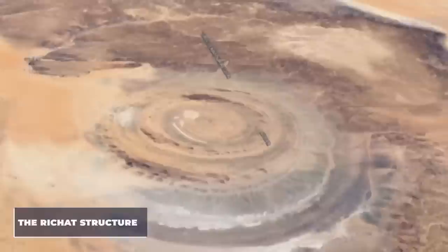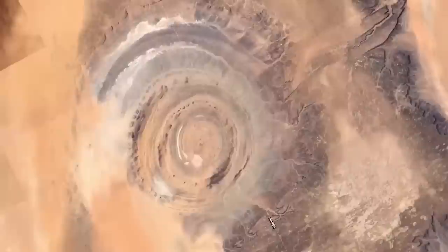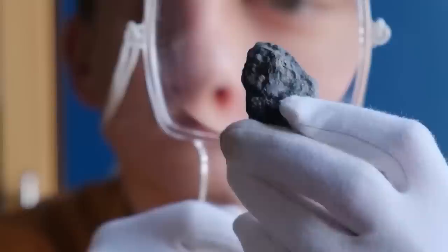Number 1: Giant Blue Eye of Africa in Mauritania. The Richat Structure, also known as the Sahara's Eye or the Blue Eye of Africa, is a circular geological formation in Mauritania's Sahara Desert near Ouadane. It is visible from space and measures over 50 kilometers across. It was first assumed to be an asteroid impact structure due to its great circularity, then assumed to be a volcanic explosion structure, which seems implausible given the lack of igneous or volcanic rock. It is currently assumed that the collapse was caused by a very symmetrical and thoroughly eroded geological dome.